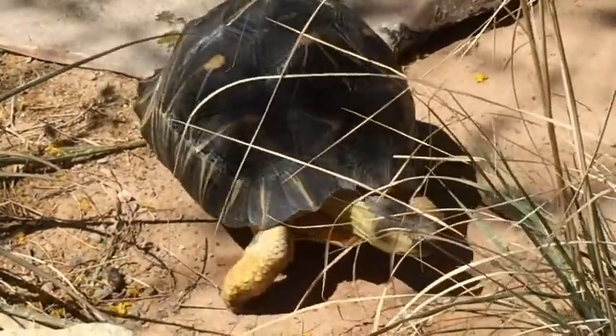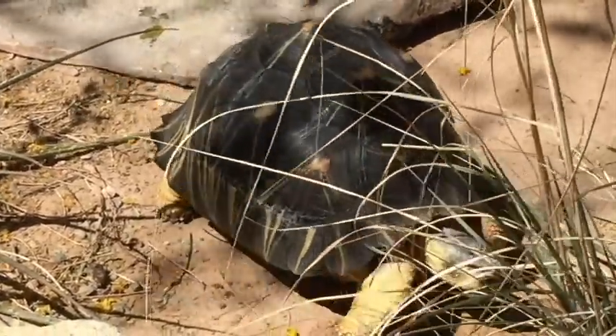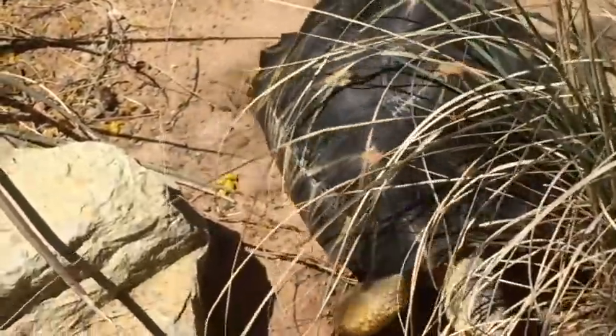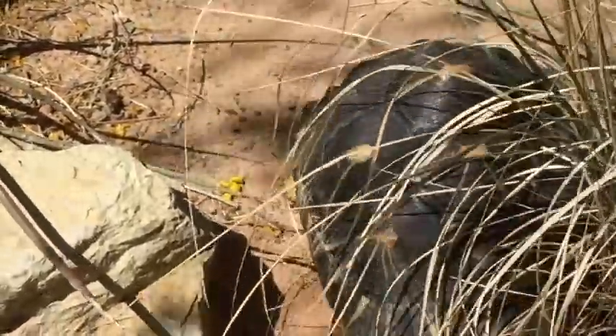I'm going to be putting out some enrichment. Again, it's not always a food item — sometimes it's different smells that we like to spray around their yard, sometimes they get mirrors so they can check themselves out. Lots of different fun things.